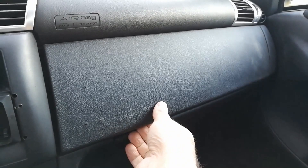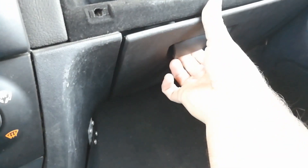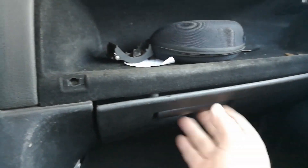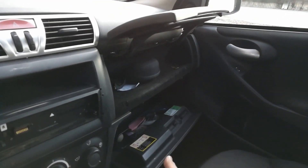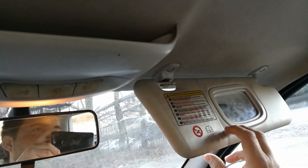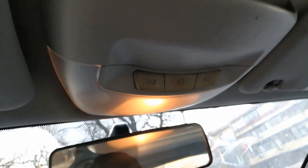The car has two glove boxes: one upper, where you can place some items, and another lower one where you can place a pen and other stuff. There is also a light inside in the lower part. Up here we have the sun visors with mirrors on both sides — the driver's side is covered. And there are reading lights.